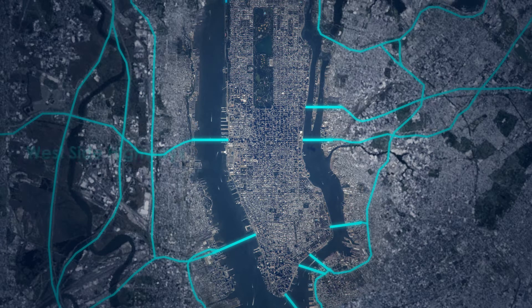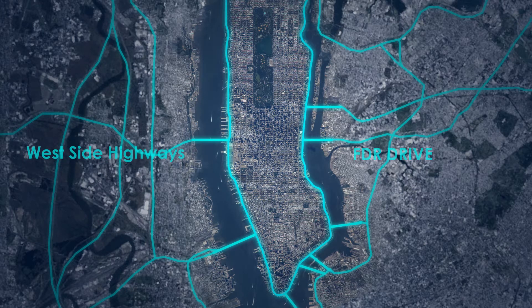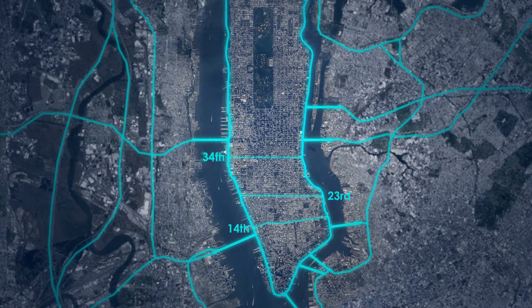The FDR and Westside highways will have one lane in each direction designated for automated vehicles that connects to crosstown streets. Major Manhattan streets will become expressways — streets like 14th, 23rd, 34th, 42nd, 57th, 86th, and 110th — will exclusively host driverless vehicles and allow for expedited transportation, effortlessly integrating public and private vehicles.